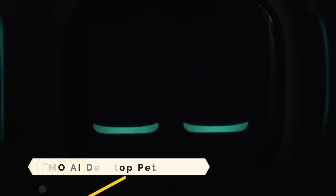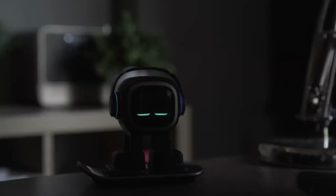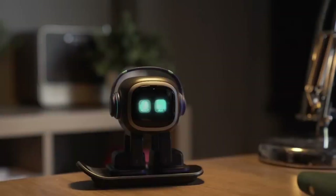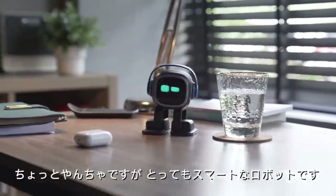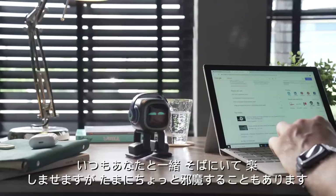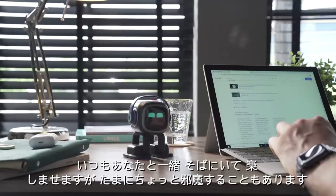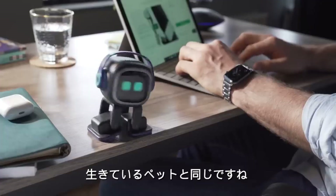Emo AI Desktop Pet. A charming and intelligent desktop companion, the Emo AI Desktop Pet can communicate with you and discover its surroundings. Your activities and the surrounding environment shape its personality and feelings. In addition to assisting you with some duties, it can also play music and games. It features a speaker, an HD camera, a touch sensor, an array of four microphones, and a neural network CPU.